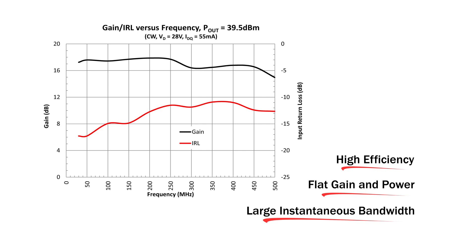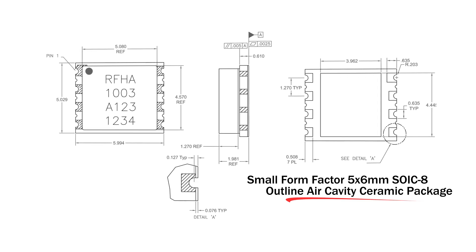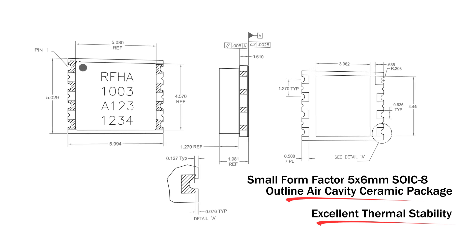This GaN discrete amplifier is 50 ohm input matched and packaged in a small form factor 5 by 6 millimeter SOIC8 outline air cavity ceramic package that provides excellent thermal stability through the use of advanced heatsink and power dissipation technologies.